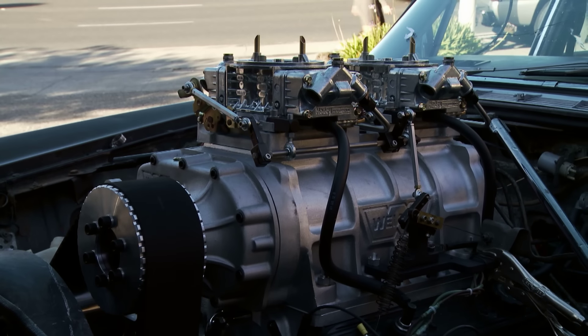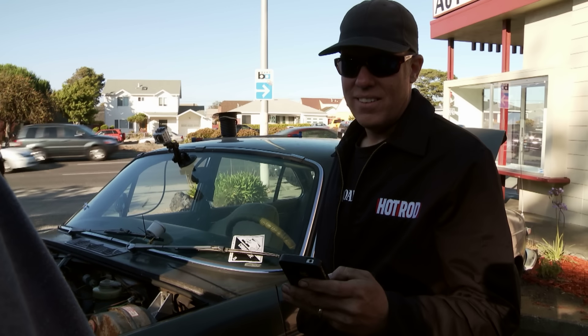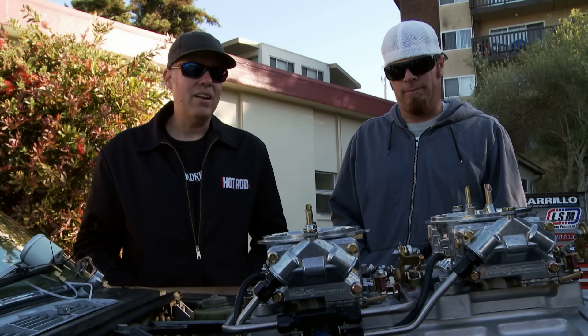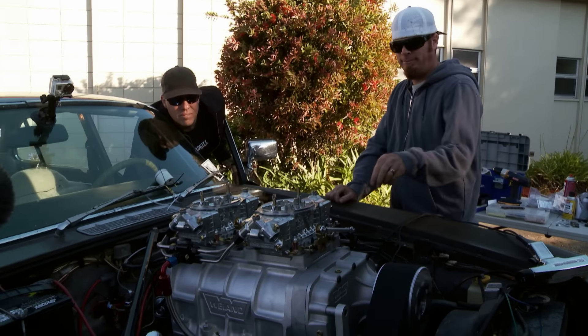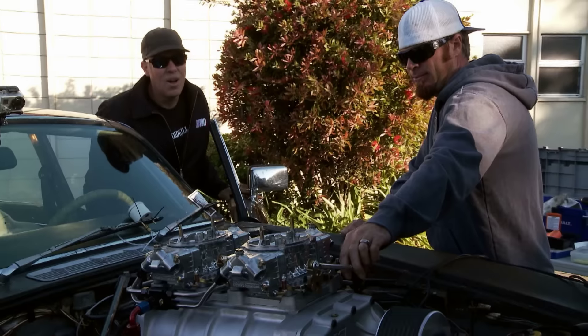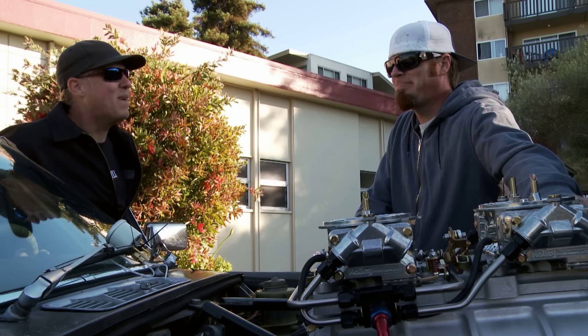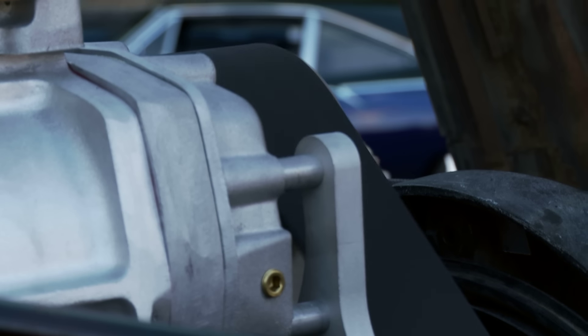We made it run at 6:30, only an hour and a half behind schedule. It ran — it coughed, it ran. It sounded like it still needs more advance, so I just cranked that in. I have never heard such a weak blown motor. It sounds stock. But I can hear a pulley — kinda.